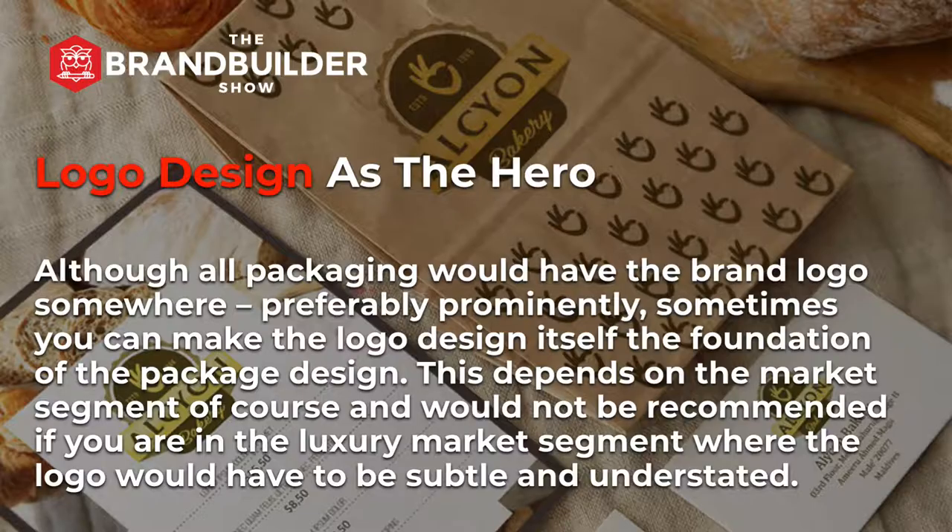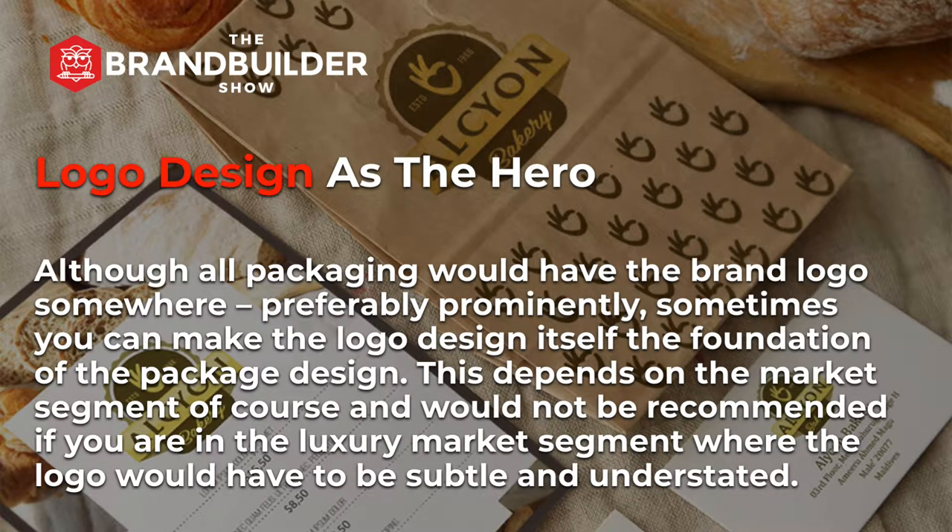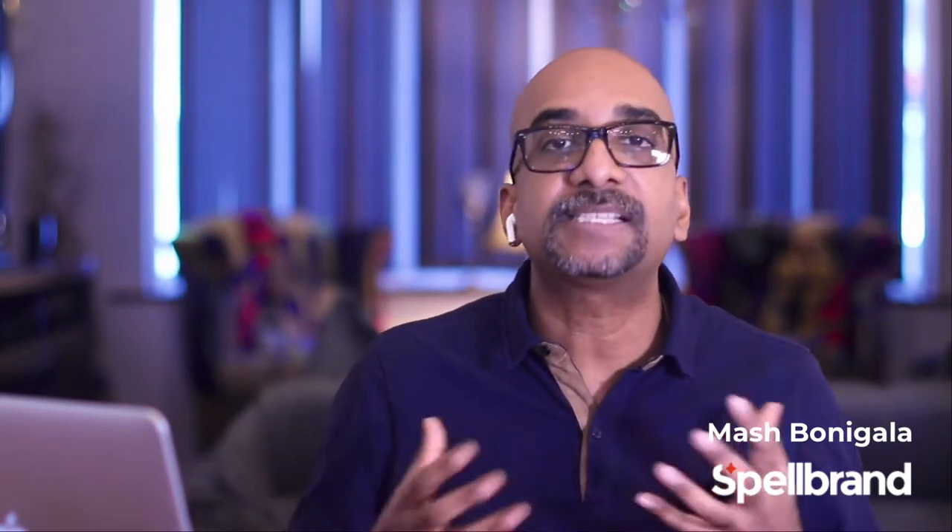Next, logo design as the hero. Although all packaging would have the brand logo somewhere — preferably prominently — sometimes you can make the logo design itself the foundation of the package design. This depends on the market segment, and would not be recommended if you are in the luxury market segment where the logo should be subtle and understated. Although that is becoming debatable as more and more luxury brands are trying to emphasize their logo.